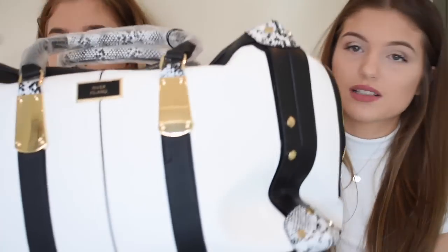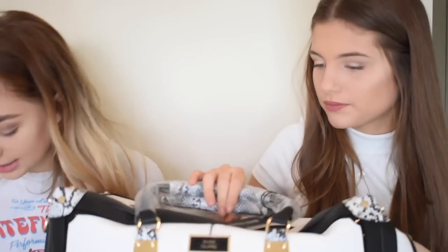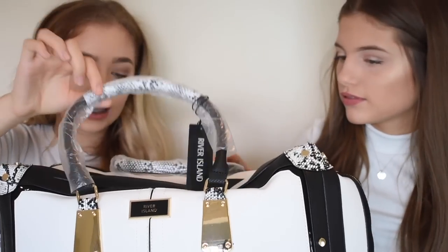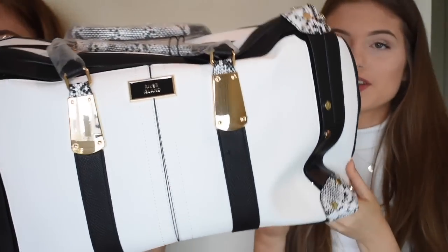The last thing we have to show you — we both ordered the same one, but Grace just brought one round since it's the exact same. Here's the weekender bag — it's going to be perfect for sleepovers. Grace also got the matching makeup bag to go with it, so we're both really excited to use our weekender bags. They've got snake skin detail and it's black and white leather with gold hardware.